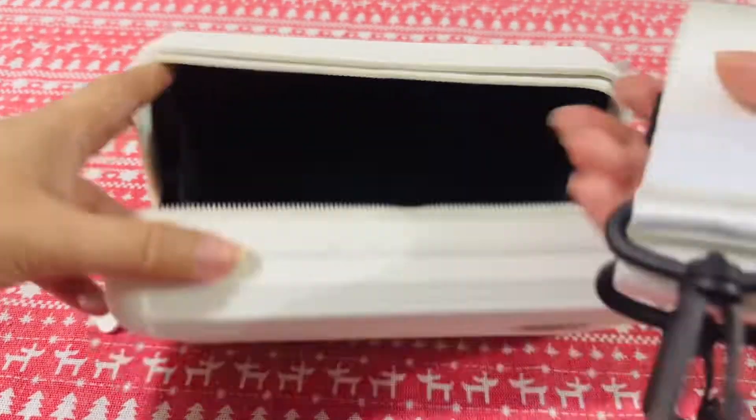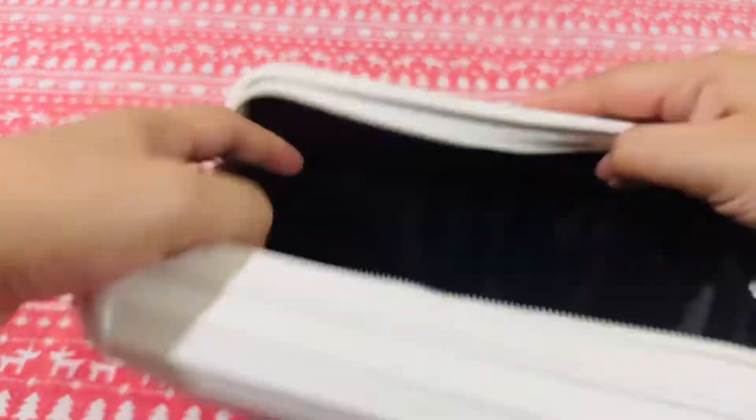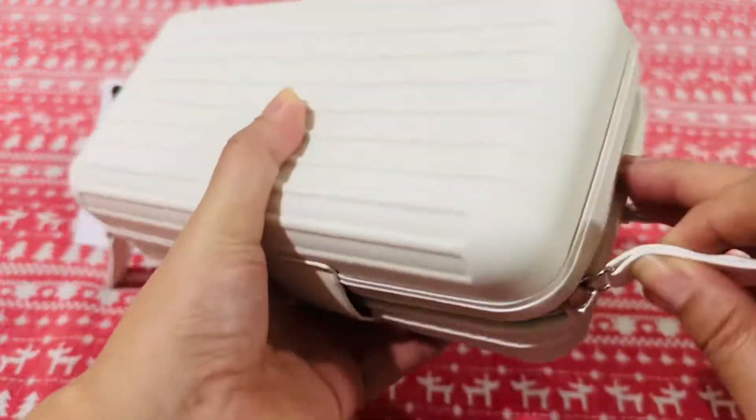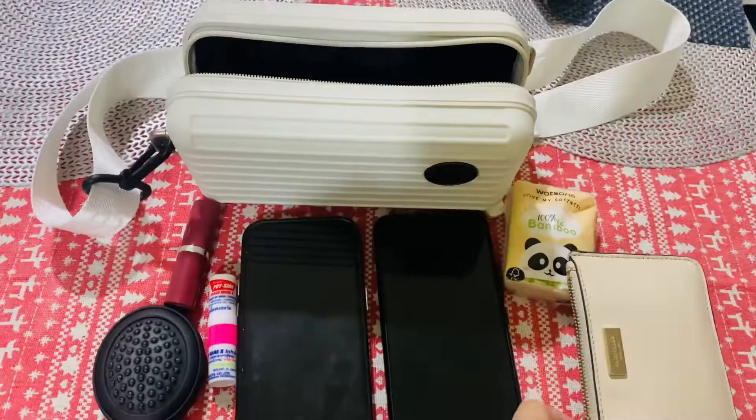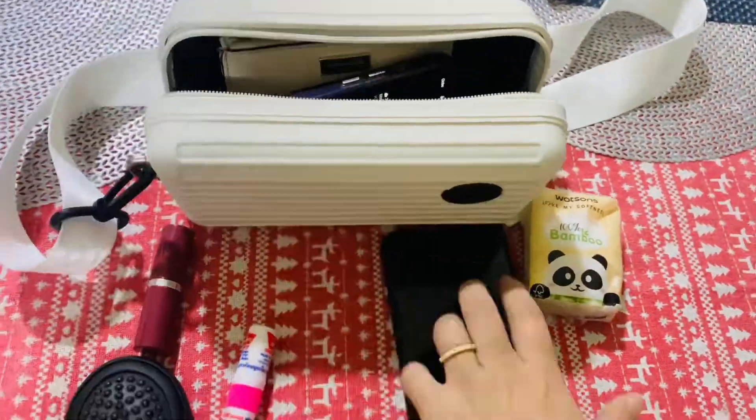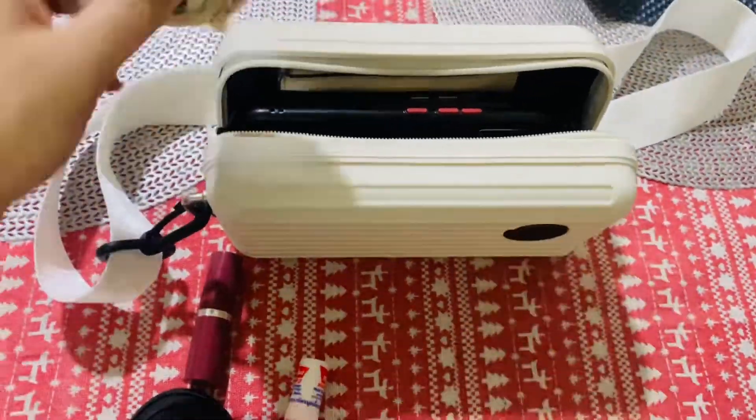It comes with a white nylon strap and has two mesh pockets. It is durable and perfect for travel who values functionality and fashion. I love this bag because it's spacious with enough space to carry your essential belongings.